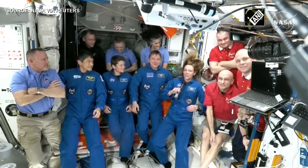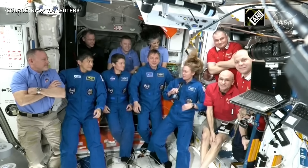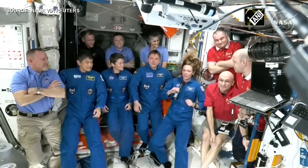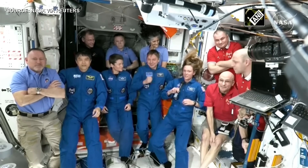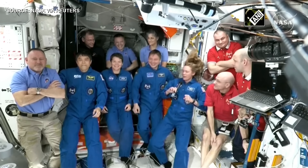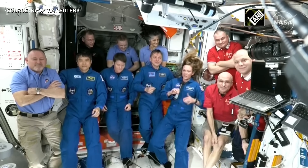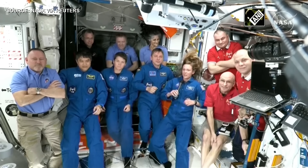I'd like to say thank you to SpaceX for the awesome ride up here. As a rookie, that was one of the coolest things I've ever done, and I can't wait to get to work up here. So excited — four pilots who just got to go to space together, and now we're four astronauts together. Thank you to all our friends and families, and to all the instructors and ground teams who got us here. Can't wait to get started.